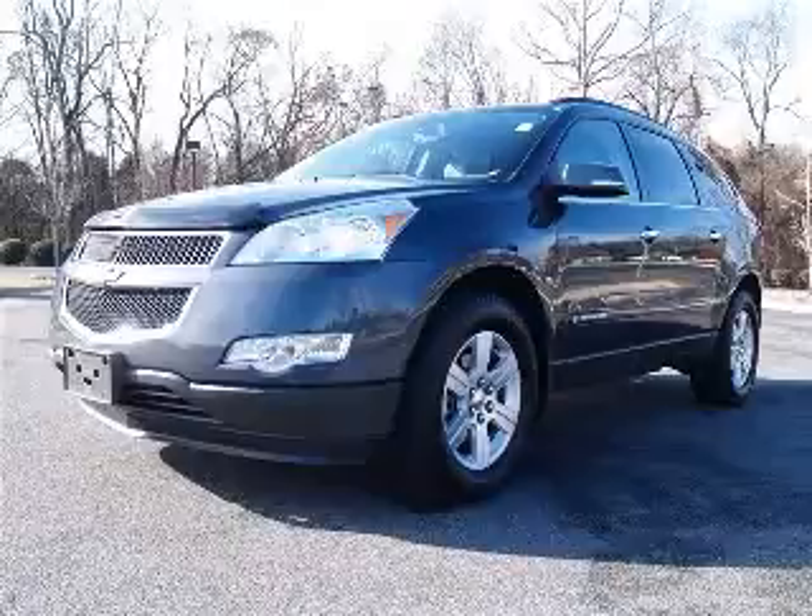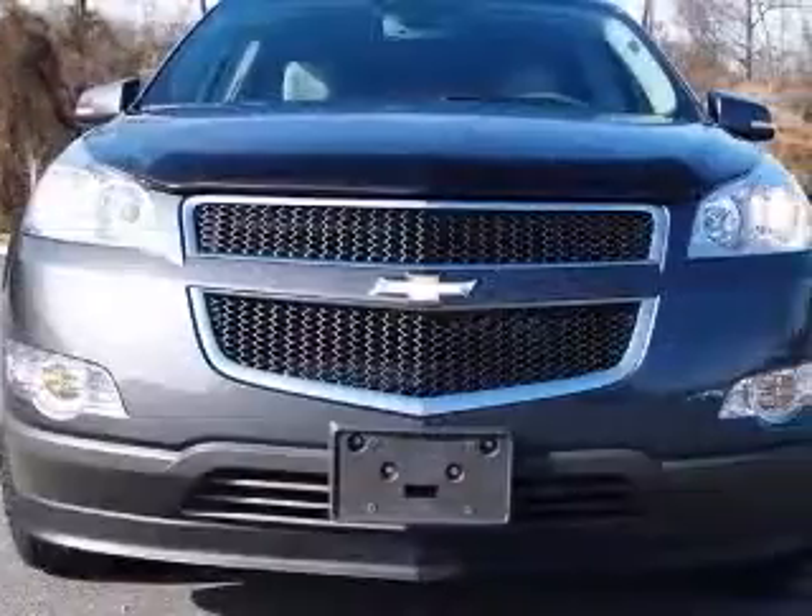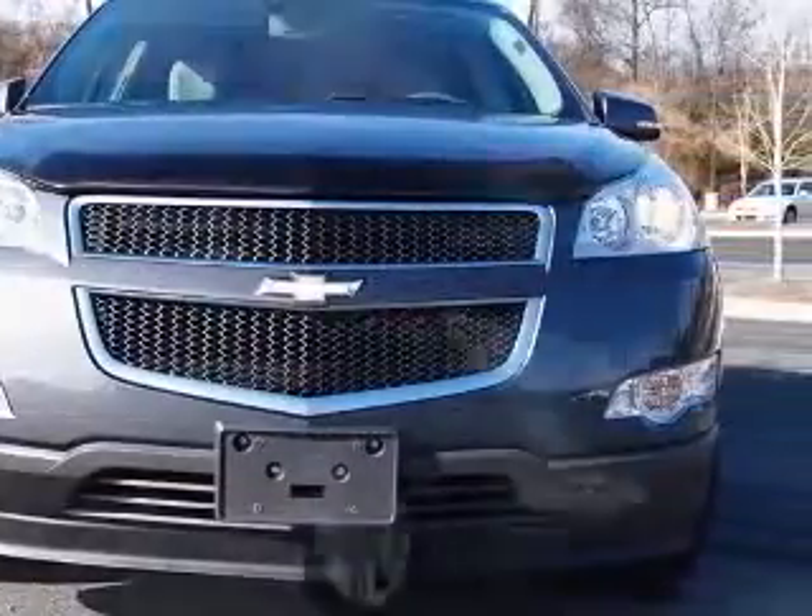We are proud to present this excellent certified 2009 Chevrolet Traverse. This Traverse has a 3.6L V6 engine and an automatic transmission.